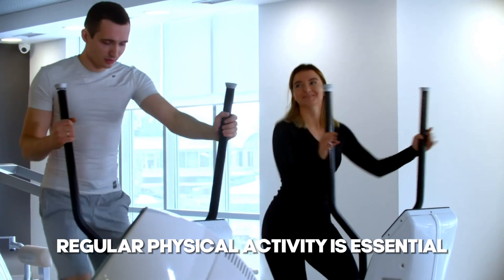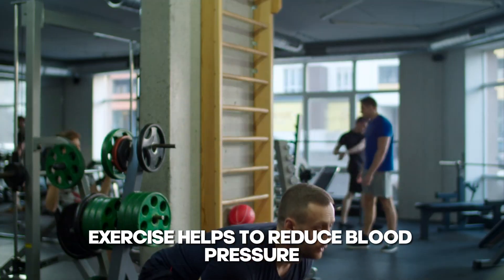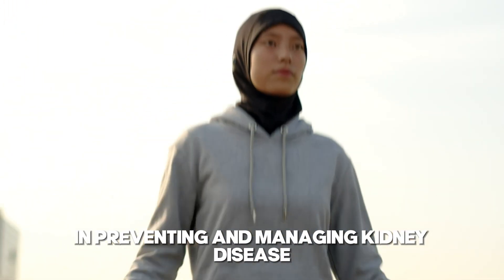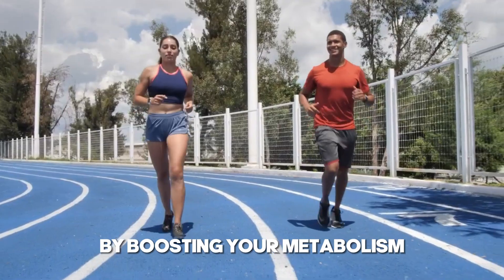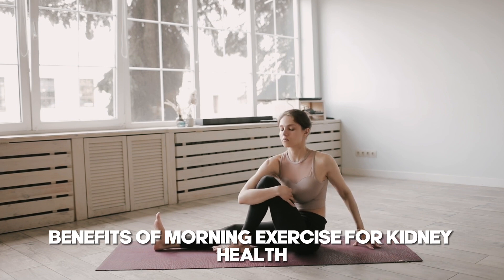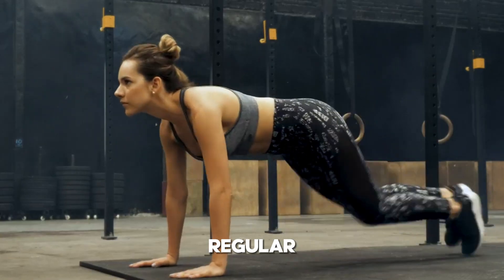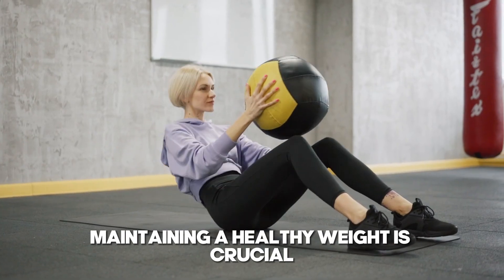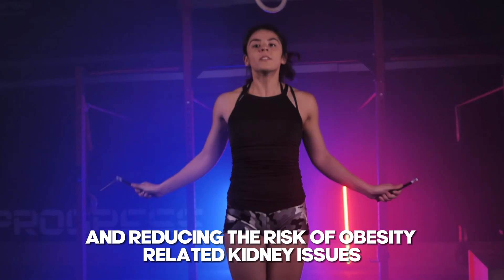3. Morning exercise. Regular physical activity is essential for maintaining overall health and plays a significant role in supporting kidney function. Exercise helps to reduce blood pressure, manage weight, and improve cardiovascular health — all critical factors in preventing and managing kidney disease. Morning exercise in particular can set a positive tone for the rest of the day by boosting your metabolism and increasing energy levels, making it easier to maintain an active and healthy lifestyle. High blood pressure is a major risk factor for kidney disease, and regular exercise helps keep blood pressure levels in check, reducing the strain on your kidneys. Maintaining a healthy weight is also crucial, as exercise helps burn calories and build muscle, reducing the risk of obesity-related kidney issues.